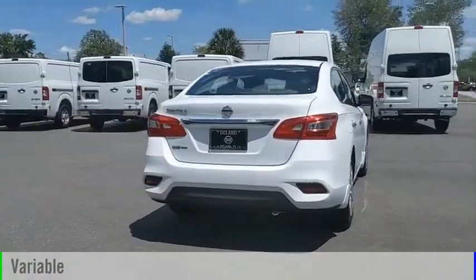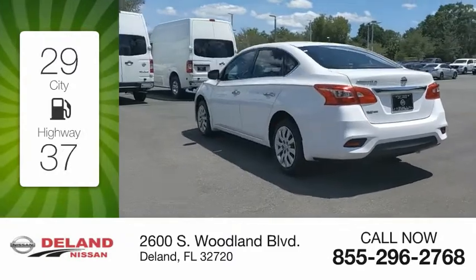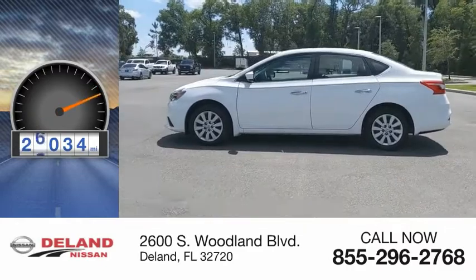It comes with a continuously variable transmission. Great fuel efficiency saves you money by requiring fewer trips to the gas station. This vehicle has less than 30,000 miles.